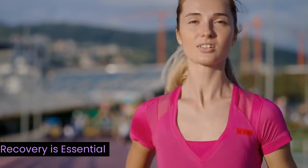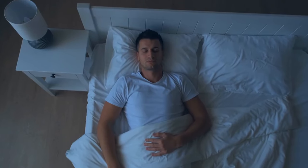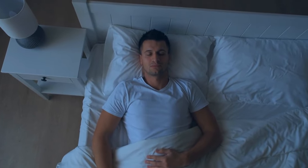Recovery is essential. Give your body the time it needs to rest and recover. Adequate sleep, stretching, and rest days are crucial to prevent burnout and ensure you're ready to conquer your next run.